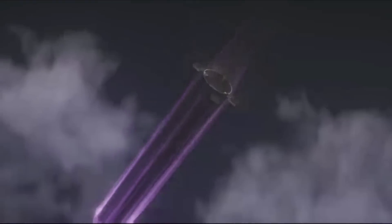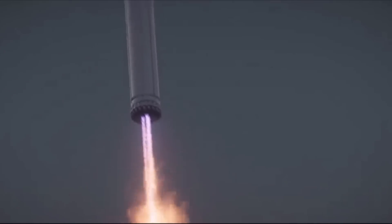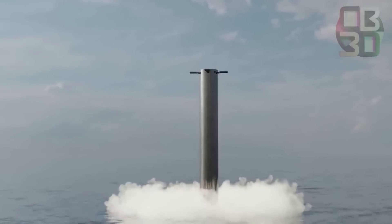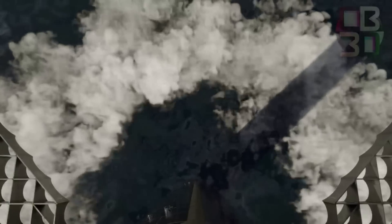The booster boost-back startup burn commences 3 minutes and 11 seconds after liftoff. For the next whole minute, this burn continues until T plus 4 minutes and 6 seconds. For a few more minutes, the booster will fall back toward Earth, picking up a significant amount of speed. At T plus 7 minutes and 40 seconds, the booster landing burn startup occurs. This burn lasts for the next 31 seconds before its cutoff, and the booster falls into the ocean in the Gulf of Mexico.